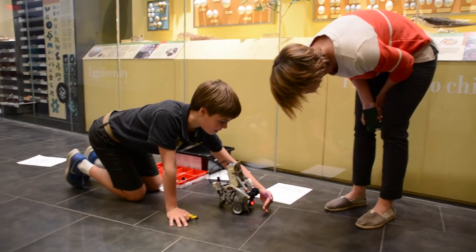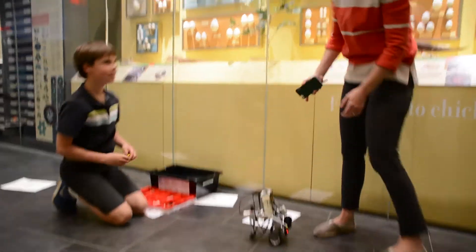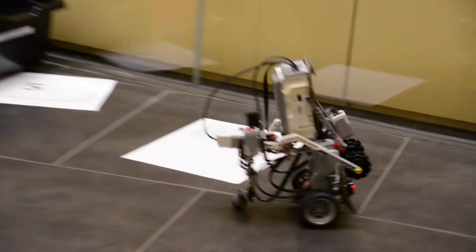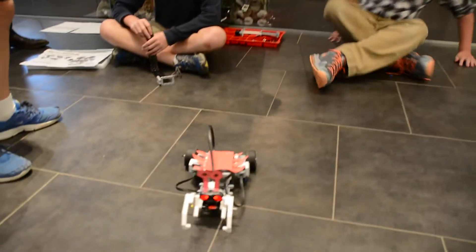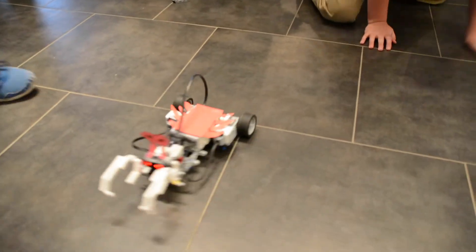They're not remote control little cars. You put the program into the robot, put it in its environment, and then it behaves like an animal — it senses its environment, navigates where it is, makes sounds. So it's much more active than little toys.